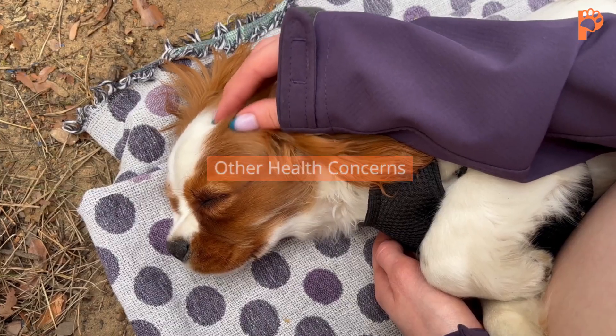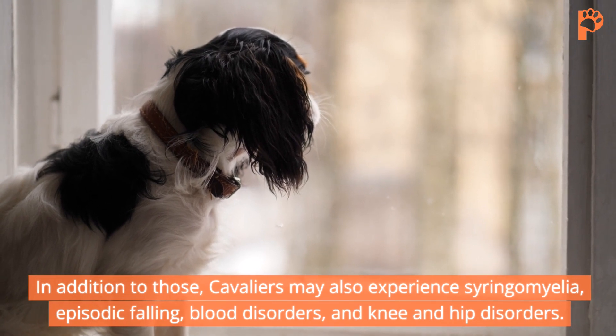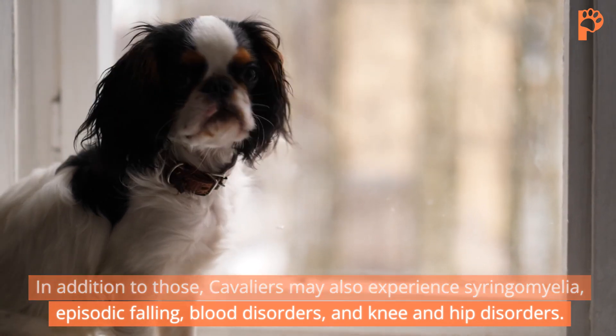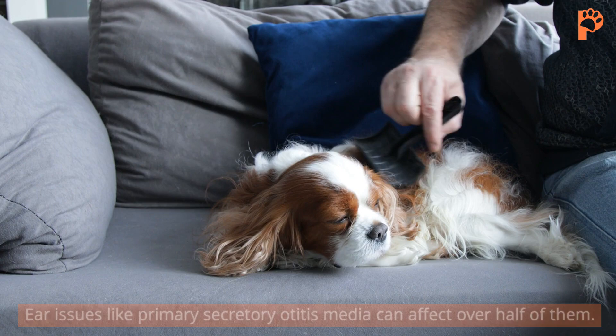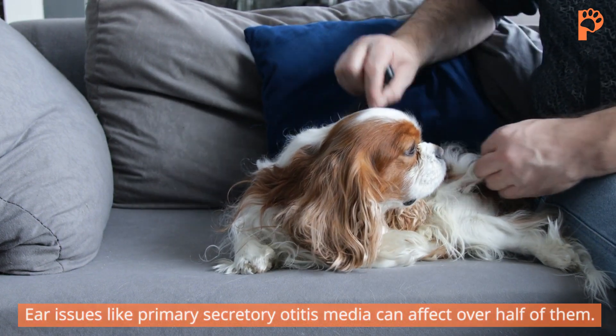Other health concerns. In addition to those, Cavaliers may also experience syringomyelia, episodic falling, blood disorders, and knee and hip disorders. Ear issues like primary secretory otitis media can affect over half of them.